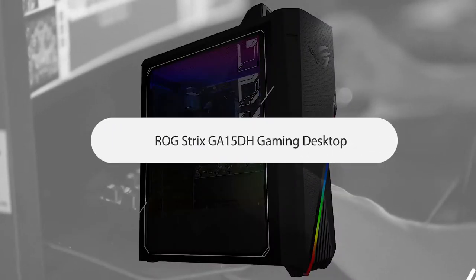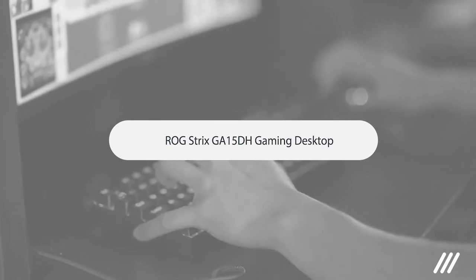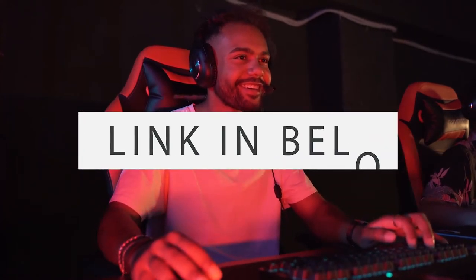Number 5: ROG STRIX GA-15DH Gaming Desktop PC. This computer is one of the most powerful compared to its price. You will like it. The link is in the description.